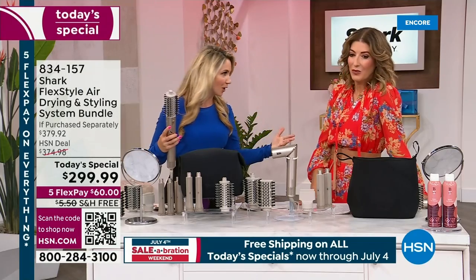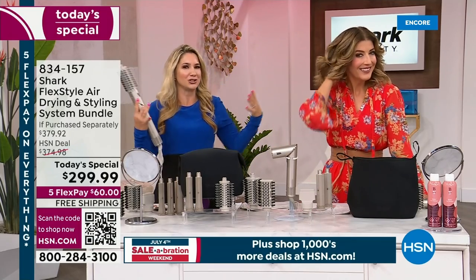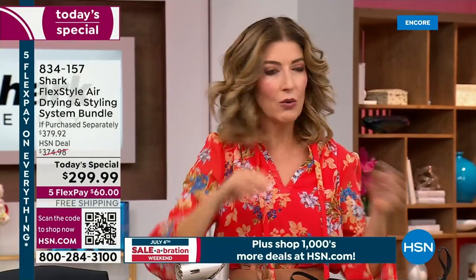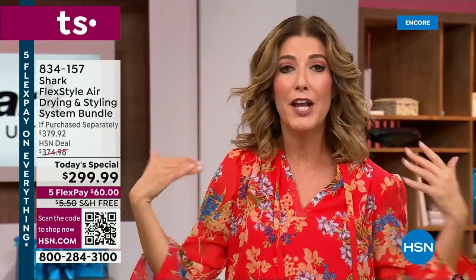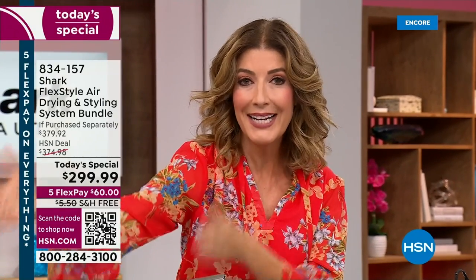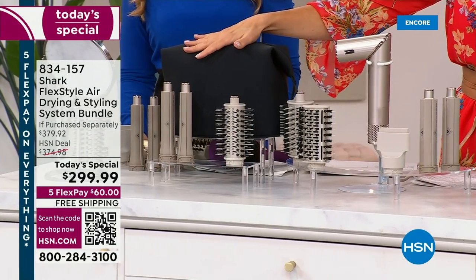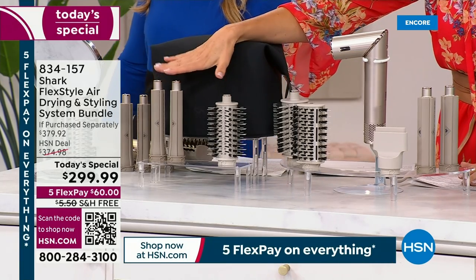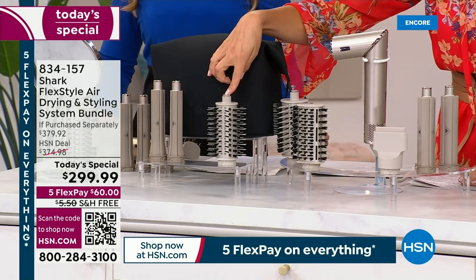How many times have you paid for a blowout and then gone outside in humid weather or worked out and your beautiful blowout was defeated? Have you ever seen hair so voluminous, so curly, bouncy, and shiny? The best part is I did it myself — you don't have to be a hair stylist. It's so easy to use. If you can use a blow dryer, you can use the Shark FlexStyle. Only here at HSN are you getting an $80 additional value. We're celebrating our birthday month and kicking it off with a bang.